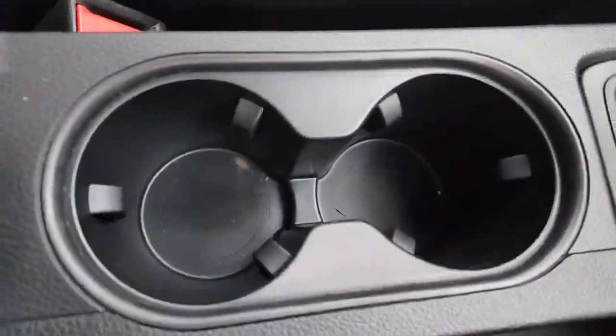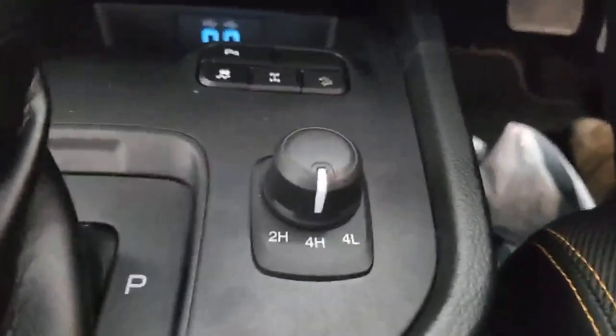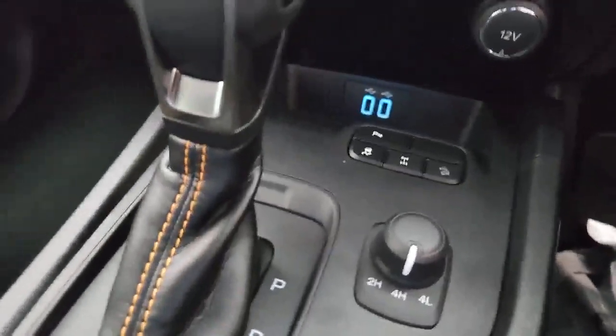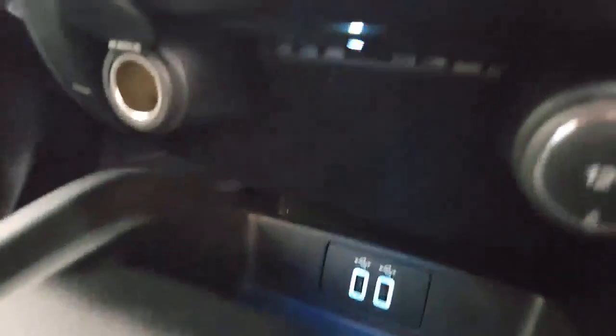Moving into the center — underneath the armrest you've got two cup holders. You've got a ten-speed automatic gearbox and three different driving modes between two and four-wheel drive. There's a traction control option, the ability to toggle the parking sensors on and off, hill start assist, and up front there's two USB points and two 12-volt charging points.